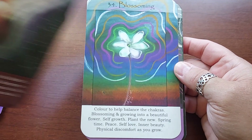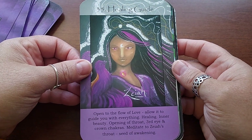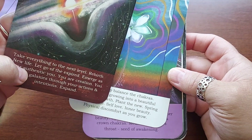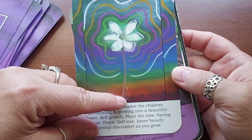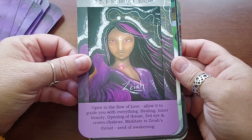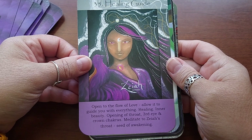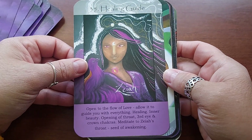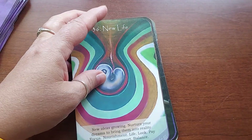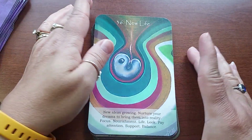Thirty-three is Rise of the Phoenix. Thirty-four is Blossoming — this is beautiful. Thirty-five is Healing Guide — this one has a name on it: Zaya, and another says Wilson, number 808. It says: healing guide, opening the flow of love, allow it to guide you with everything, healing inner beauty, opening of the throat, third eye, and crown chakra, meditate to Zia's throat seed of awakening. I'm showing you the deck but there is a piece missing — the info card.